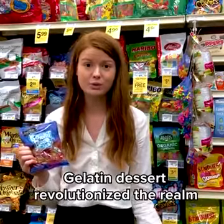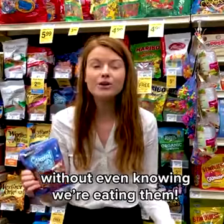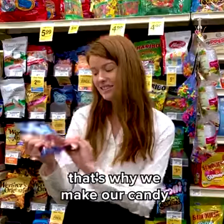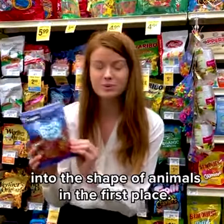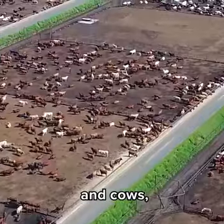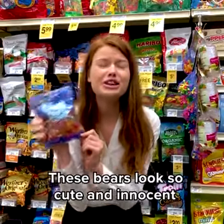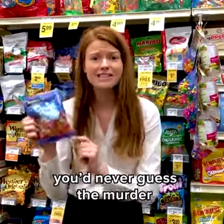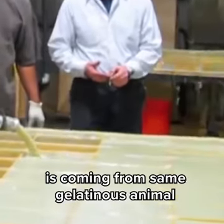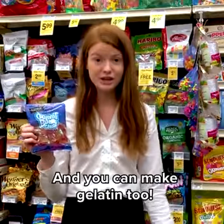Gelatin dessert revolutionized the realm of possibility for what we can eat — or I should say who we can eat — without even knowing we're eating them. We all love animals. That's why we make our candy into the shape of animals in the first place, so we can look at these cute little bears and forget all about pigs and cows and fishes who were killed and boiled up to produce this candy. These bears look so cute and innocent, you'd never guess the murder that goes into making them.